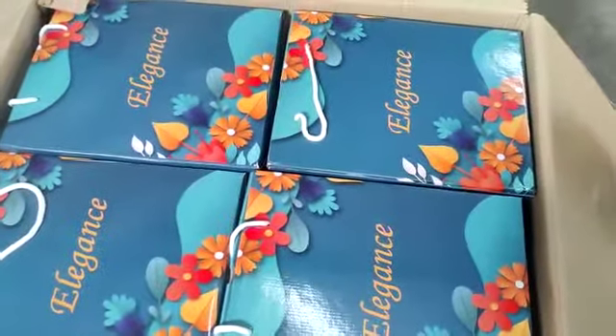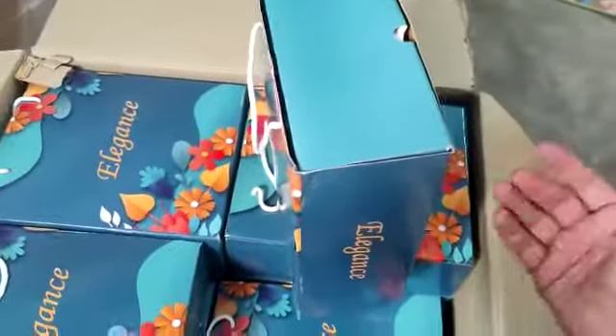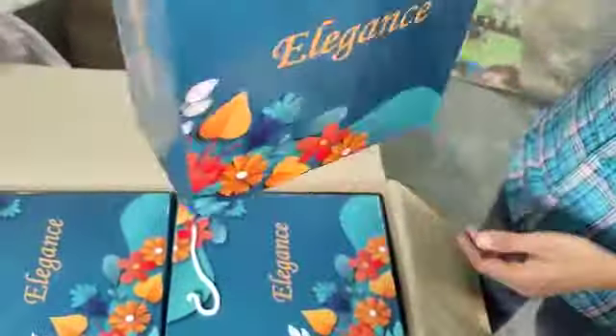Hello guys, this is our new product — 108 by 108 — its name is Elegance. Look at this packing. I'm asking him to rotate it. The Elegance open car is here.